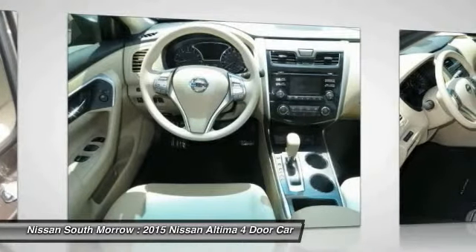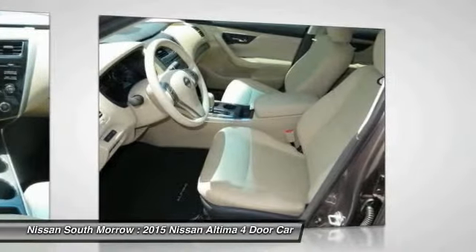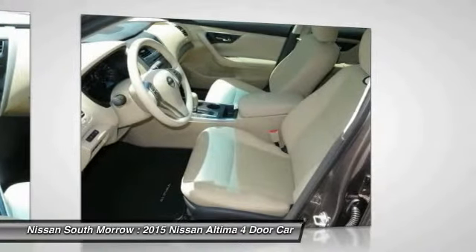Power steering, cruise control, AM FM stereo radio, rear defrost, FWD, child safety locks.